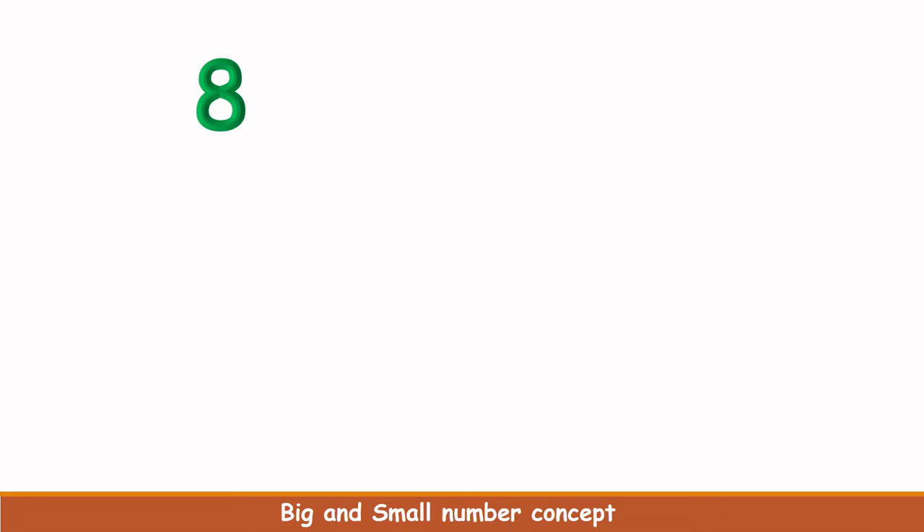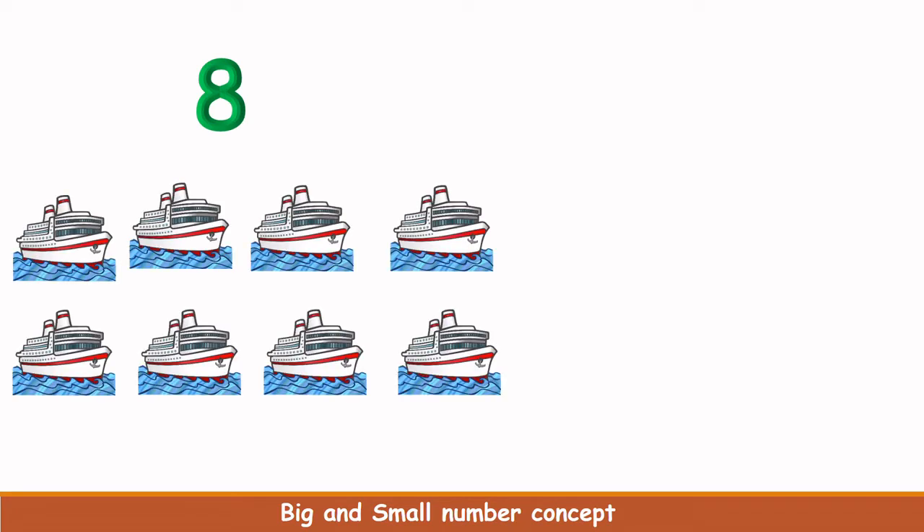What is this number? Number 8. Now we will count how many ships are here. 1, 2, 3, 4, 5, 6, 7, 8. There are 8 ships here. What is this number? Yes, you are right. This is 5.